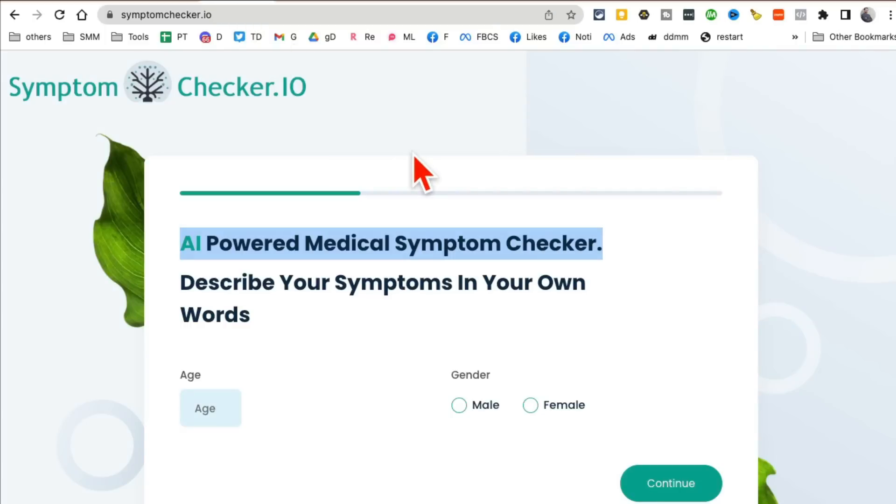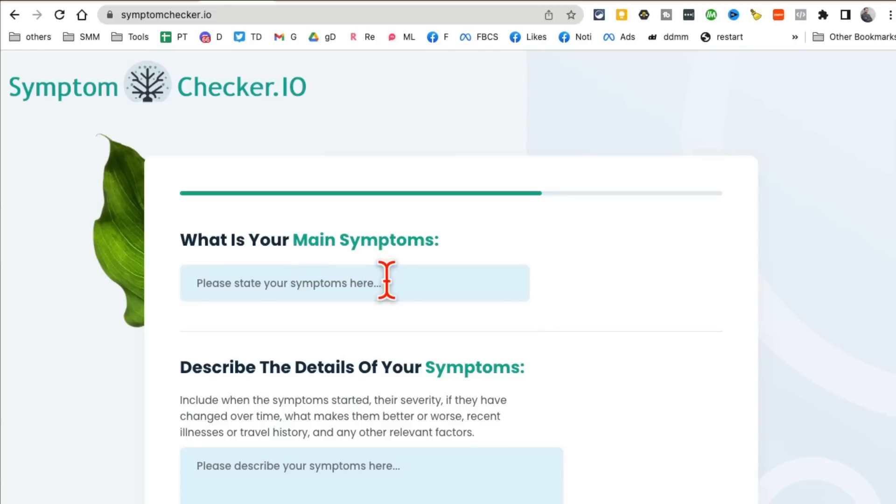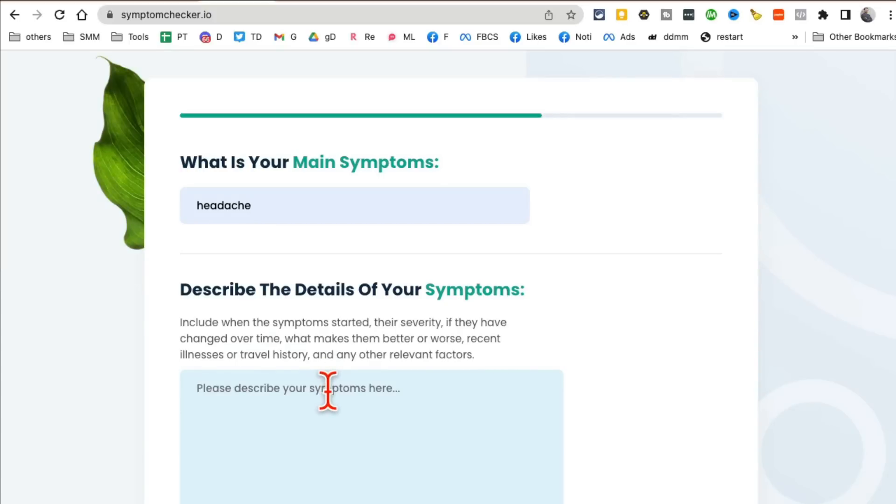AI tool number three, and you are going to love this one: symptomchecker.io. It's an AI-powered medical symptom checker. Input your age, sex, and main symptom — for example, a bad headache that comes and goes. You want to be more detailed and describe your symptoms fully.